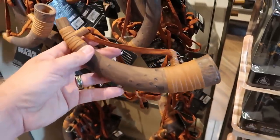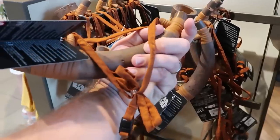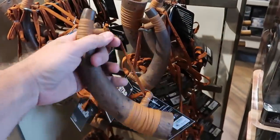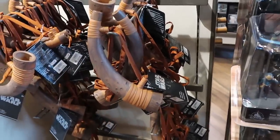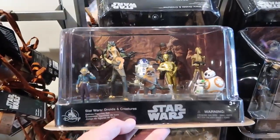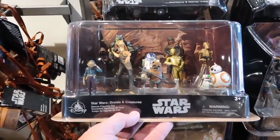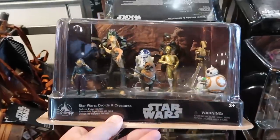A few other new offerings in the Star Wars section: they have an Ewok horn with a strap that opens and closes — $14.99. And over here they have Star Wars Droids and Creatures Deluxe Figurines Set with Chewbacca, C-3PO, R2-D2, BB-8, and Maz Kanata — a lot of different characters in there — $29.99.